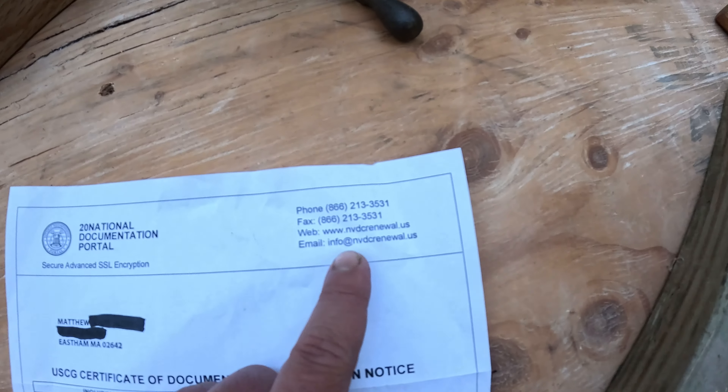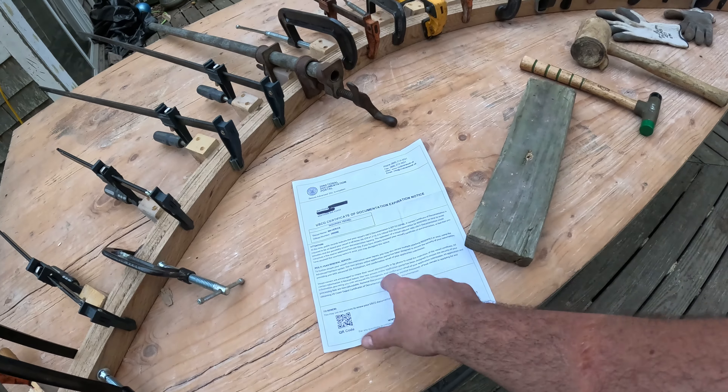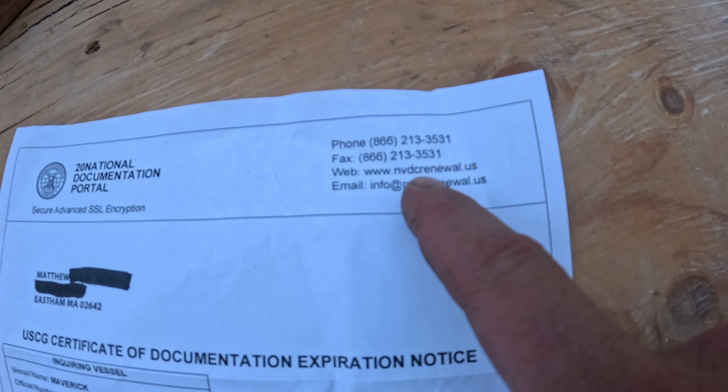However, if you look at the website — nvdcrenewal.us — the actual Coast Guard site is a dot-mil site. So these people are scammers. I actually went to the website and they're claiming it's $75 a year. It only costs $26 a year to renew one of these Coast Guard titles.